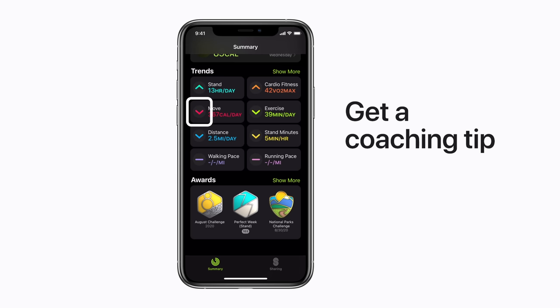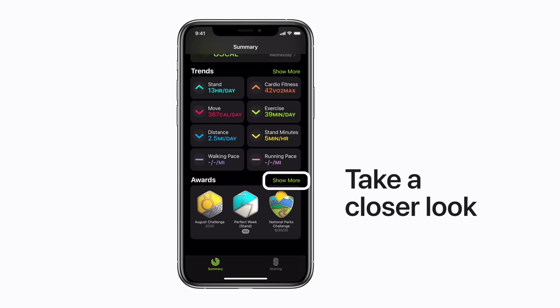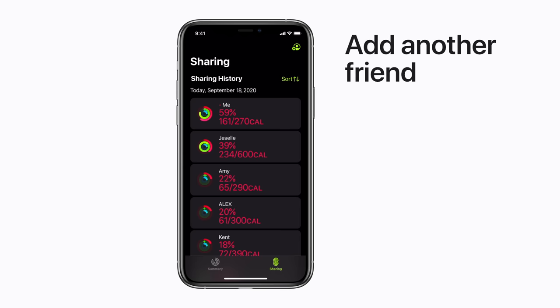And at the bottom of the page, you'll see your hard-earned awards. For any section on the Summary page, you can tap Show More to take a closer look. Tap the Sharing tab to see more details about your friends' activity over time. And to share your activity with another friend, just tap the plus sign in the upper right corner.